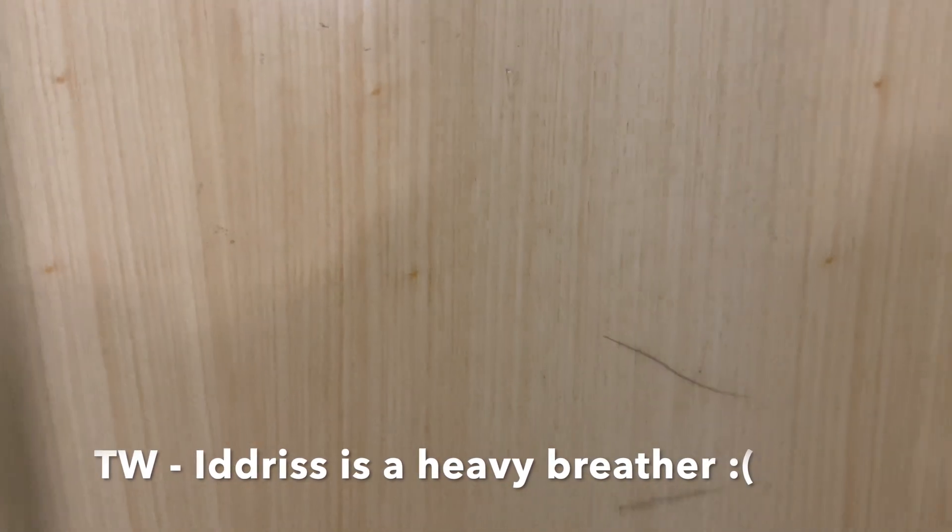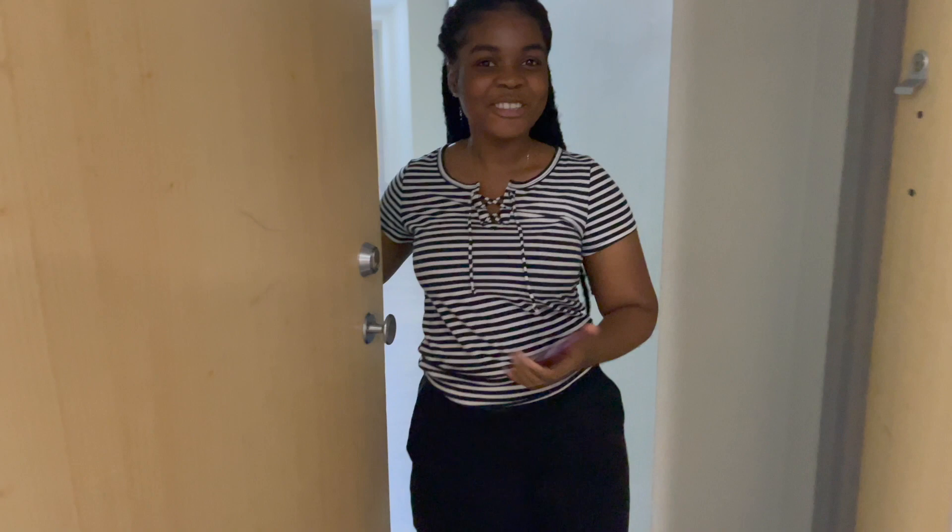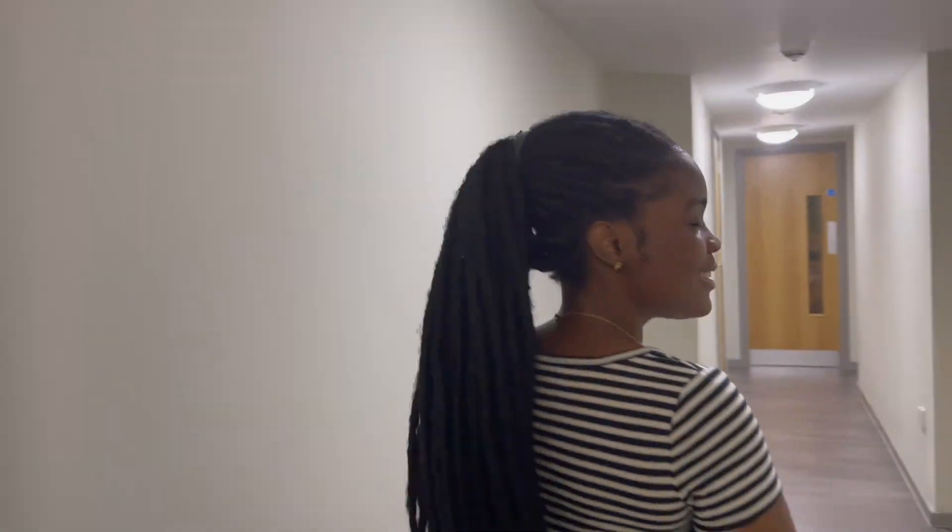We started, checking to see if she's home. Hi, what's up! Welcome to my four-bedroom penthouse. Four bedrooms? Is it? Yeah, okay, show us around.